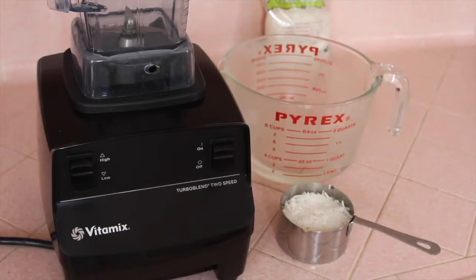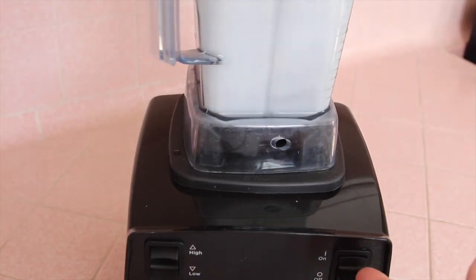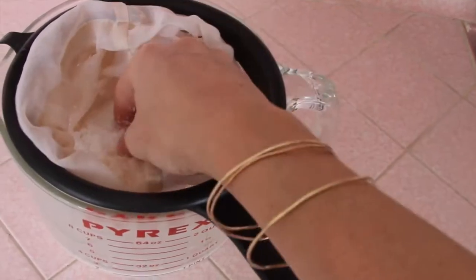The next option is coconut milk I made from organic coconut flakes purchased at Trader Joe's. The ratio I use is about three-quarters of a cup to a cup of coconut flake to one cup of warm purified water. To make it: pour two cups of hot water and almost a cup of shredded coconut into a blender, blend on high for about a minute, pour through a nut milk bag, and you get two cups of fresh coconut milk.